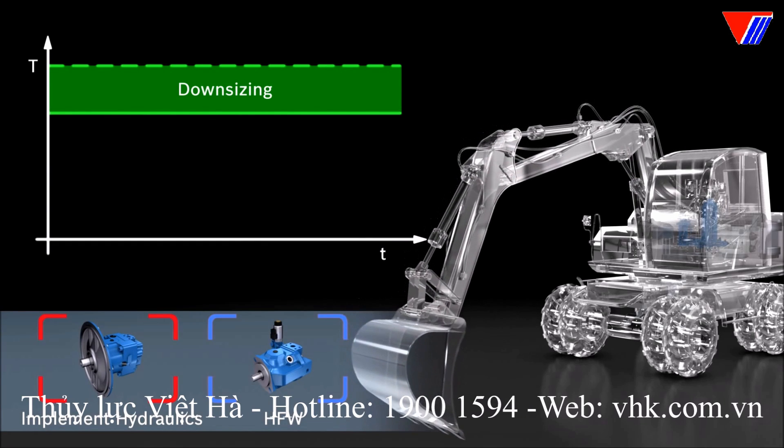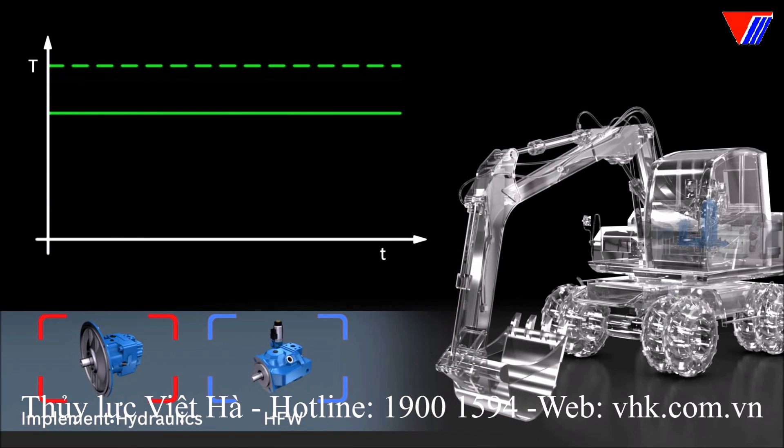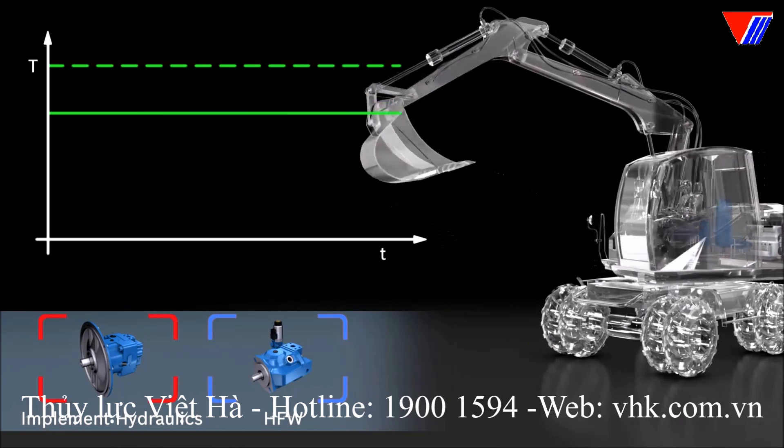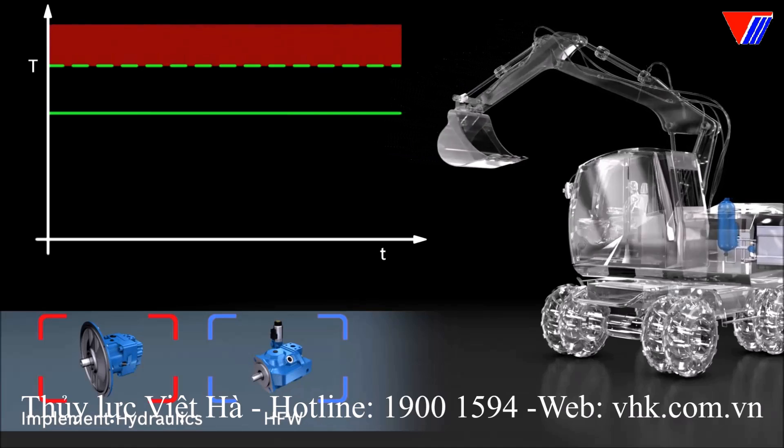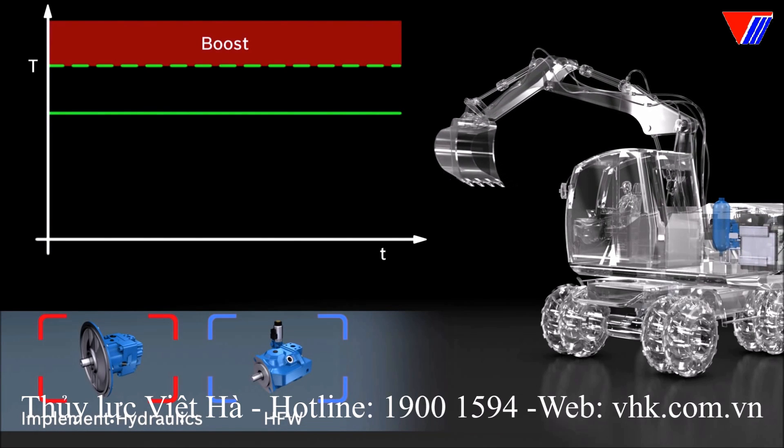Should power smoothing, and thus downsizing, be of secondary importance, HFW can be used alternatively for engine rated power. This boost function means more overall power while using the same combustion engine.